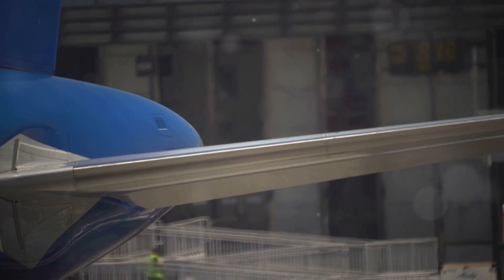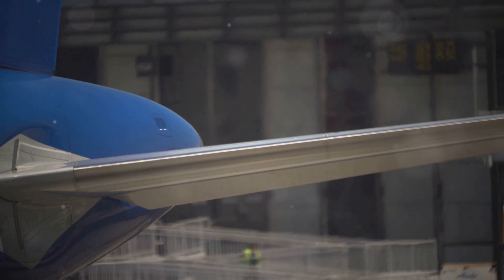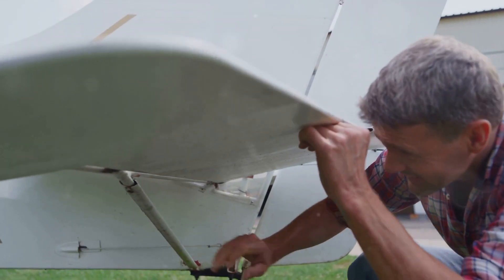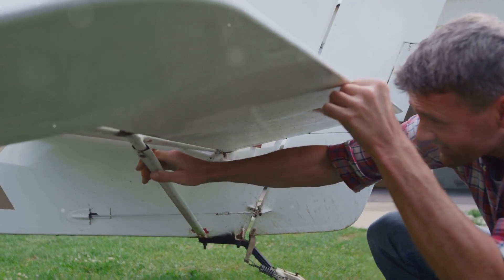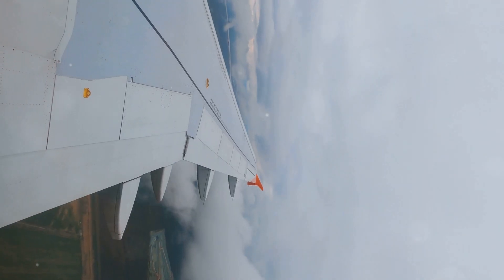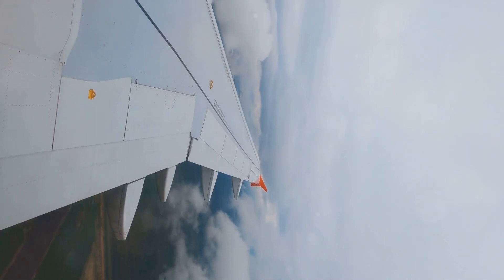The shape of the wing is crucial. The specific design and curvature determine how effectively it generates lift. It's curved on top and flatter on the bottom — a shape known as an airfoil. The curvature on top allows air to flow faster over the wing, while the flatter bottom slows air down, creating a difference in air pressure. The faster-moving air on top creates lower pressure, while the slower air underneath creates higher pressure, pushing the plane upward.